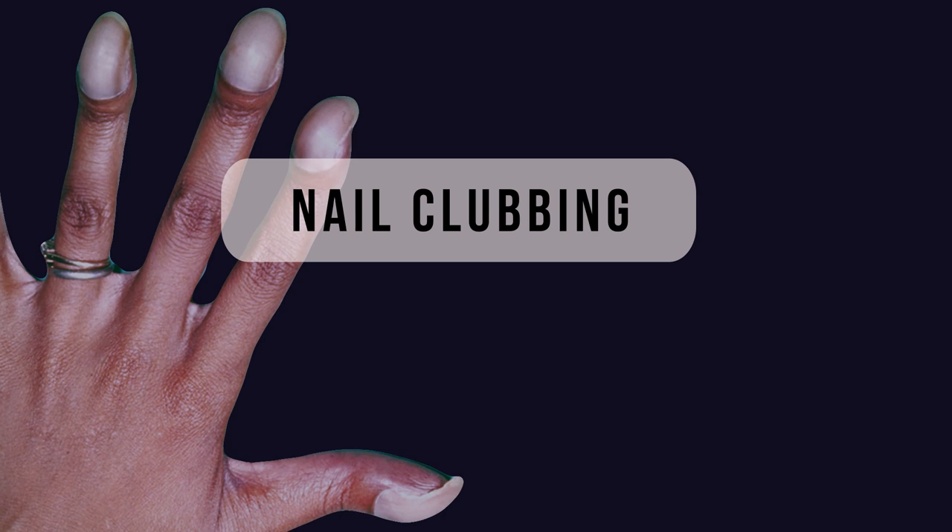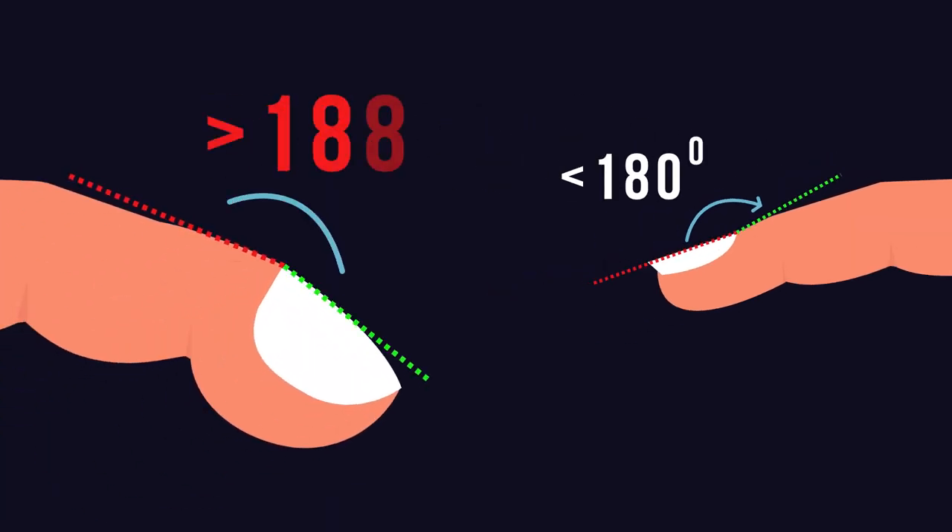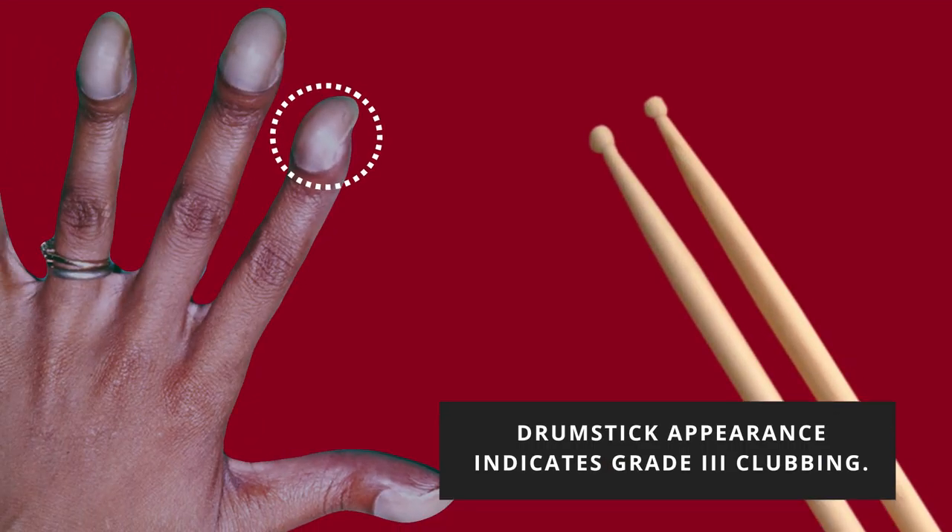Nail clubbing. If you draw two lines along your nail plate and along your nail fold, the angle should be less than 180 degrees in a normal person. If the angle exceeds 180 degrees, you have the condition called finger clubbing. When clubbing gets severe, the shape of the fingernail will change to a drumstick-like appearance.